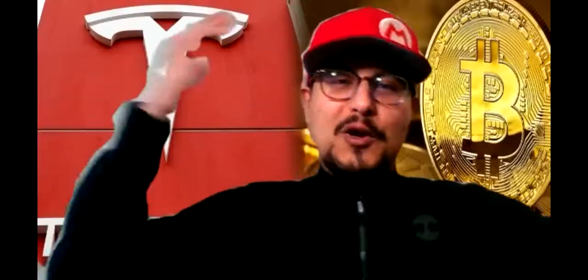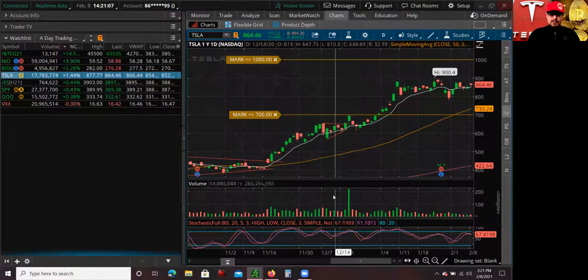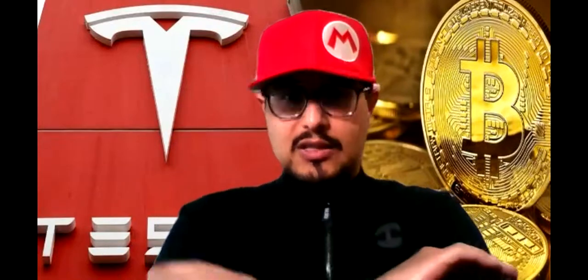Where are all the Bitcoin haters at, guys? Talking all this smack — but now, hey, nothing to say. This is huge news. Not only are they invested in Bitcoin, but there are a lot of companies in the S&P 500 who have millions, if not billions of dollars, just sitting in cash doing absolutely nothing. A lot of these companies like to invest in U.S. treasuries or low-risk bonds, but because the Federal Reserve has lowered interest rates to historically low levels, a lot of this cash is literally not getting any return.